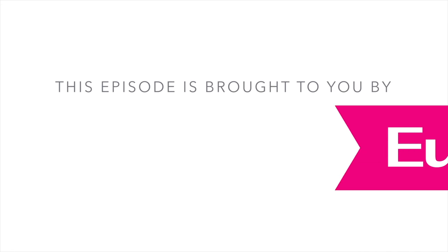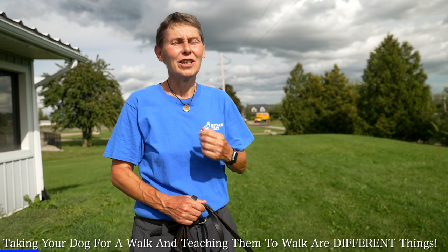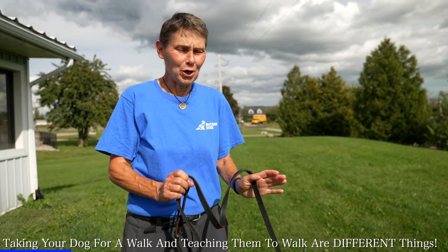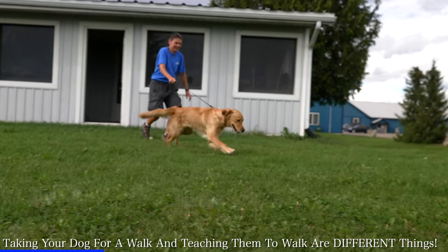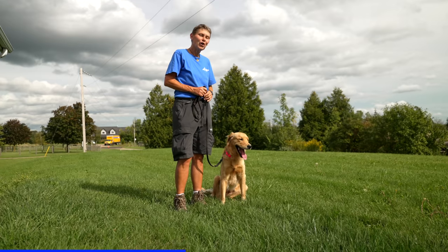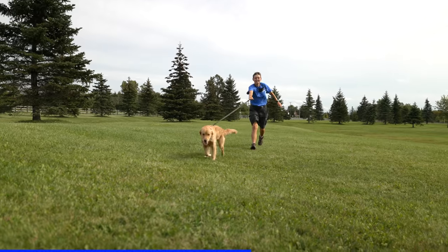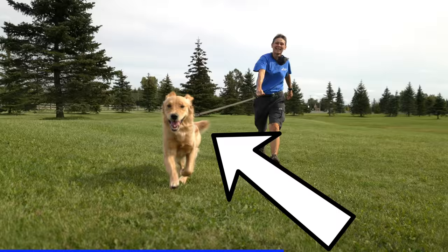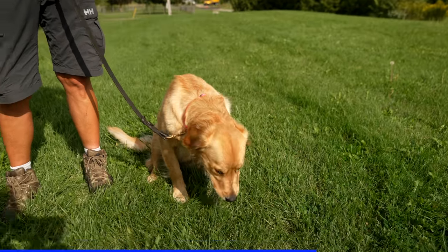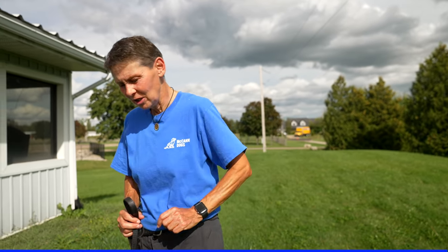This episode is brought to you by Eukanuba. Taking a dog for a walk is one of the things I most enjoy with my canine partners, but not when I'm being pulled — and dogs need exercise, and walking is a fantastic way to do that. I'm Instructor Carol. This is Freya. At McCann Dogs, we talk about taking your dog for a walk and teaching your dog how to walk as two different things, and it all starts before we take the first step. We're going to head inside and look at how it's done.